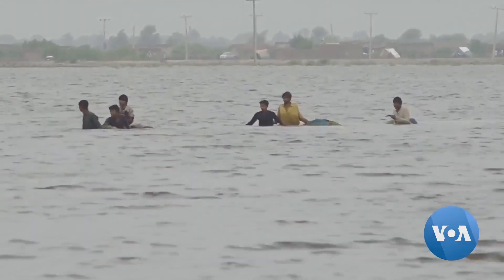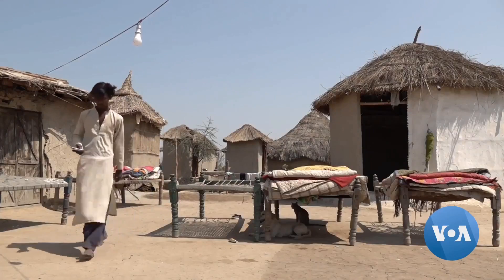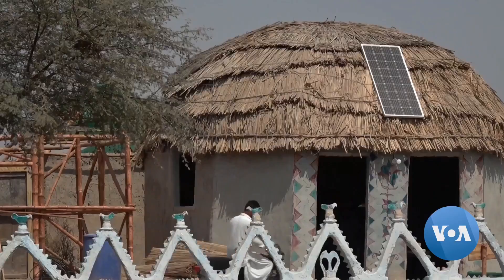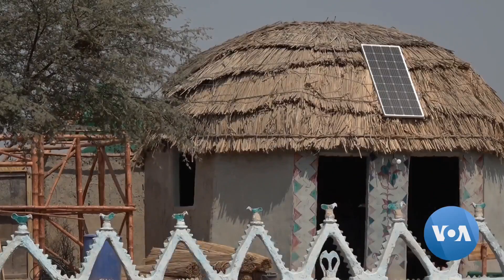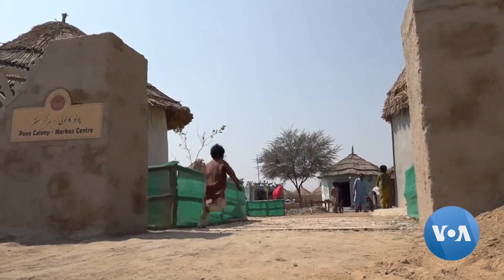When devastating monsoon rains washed away homes across Pakistan last year, the conical houses in Pono village remained standing. One resident said: 'There was a lot of water here. I took my kids and belongings and moved to the community center, which was built three or four years ago. There was no water in it — we stayed there safely.'